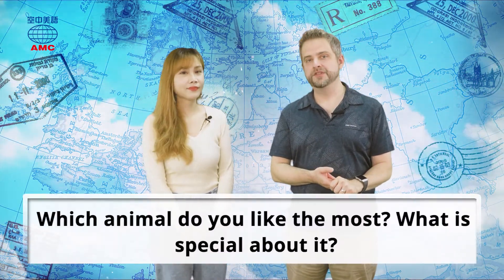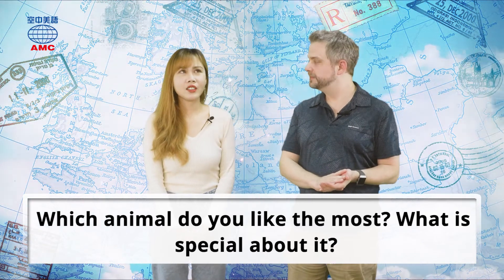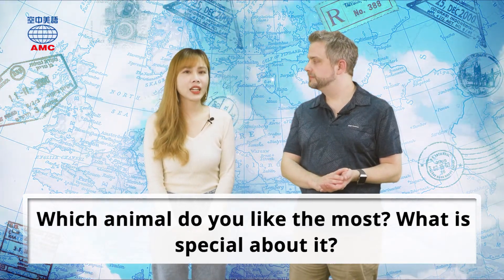It's our encyclopedia article for this month, and our warm-up question: which animal do you like the most? What is special about it? I don't know if it's very special, but I like elephants.